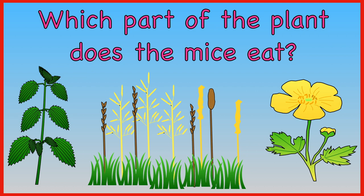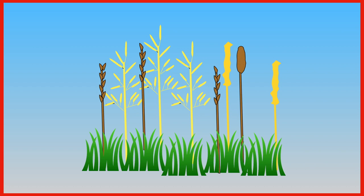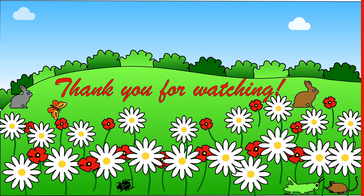Which part of the plant does the mouse eat? The leaves, the seeds, or the petals? The answer is the seeds.